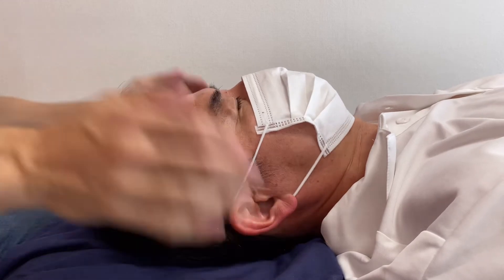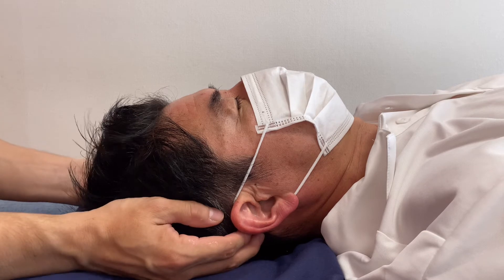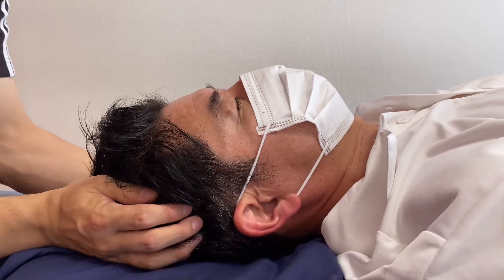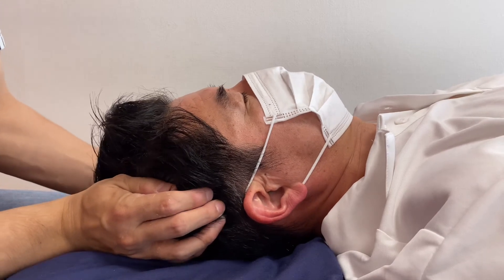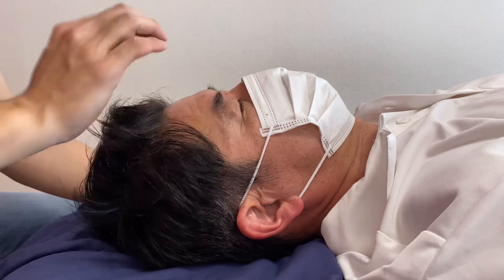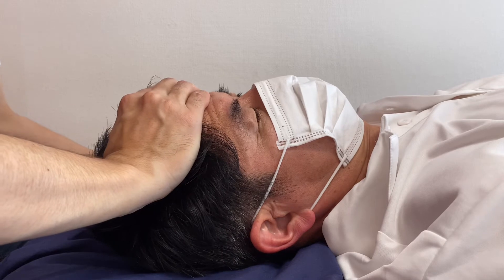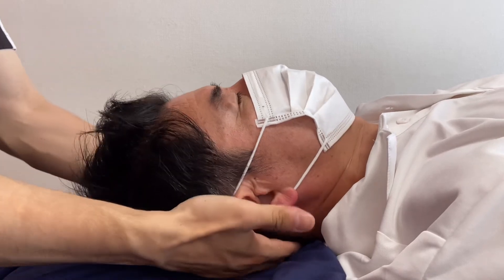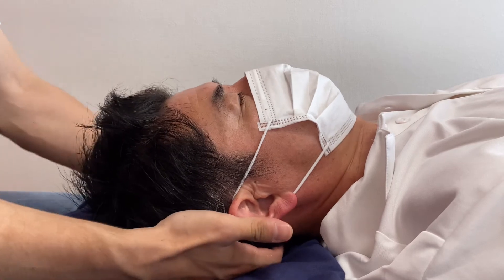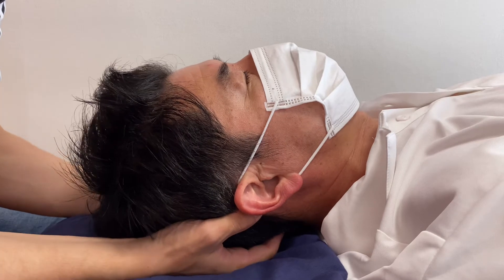Almost everybody has had head trauma — maybe your brother spanked your head, maybe you fell on the ground, or somebody has had a car accident. Almost everybody has had some kind of head trauma before. The neck flexibility is very nice now — there is very springy movement throughout the cervical spines.